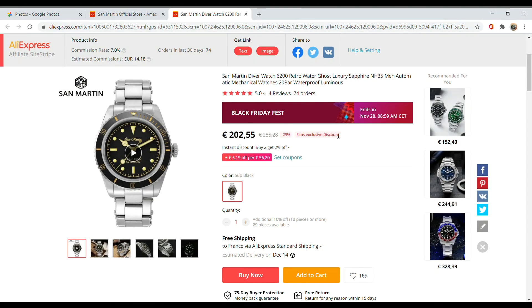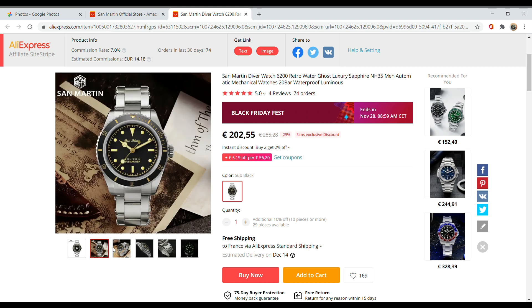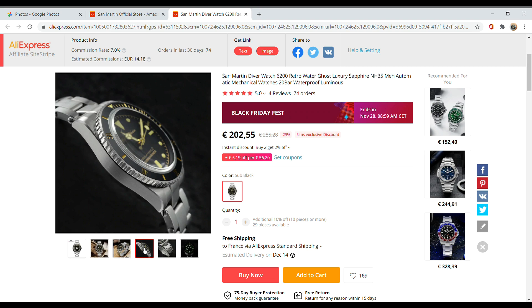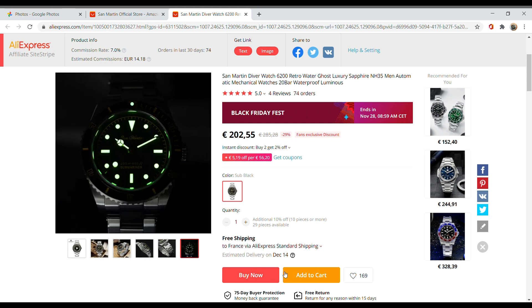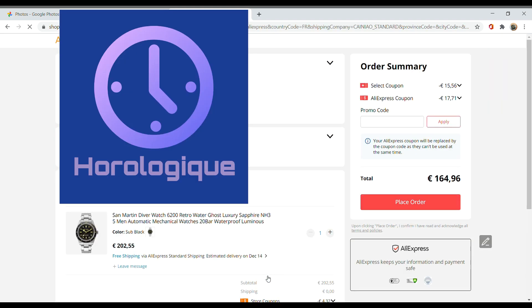First, let's talk about this darling vintage San Martin diver. This is the last watch that I reviewed before this video. The usual price for this is around 200 euros, and as I said in the review, at 200 it's already very good. However, for this event it has gone down to 165 euros — an extra nice deal, and that's why I put it here first.